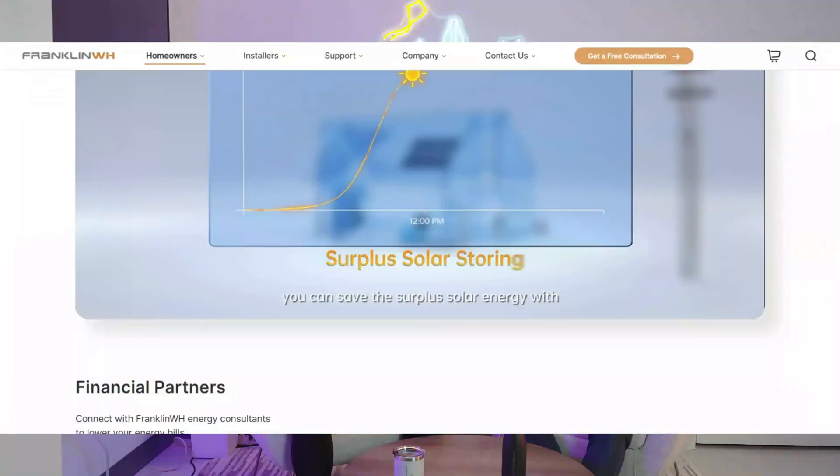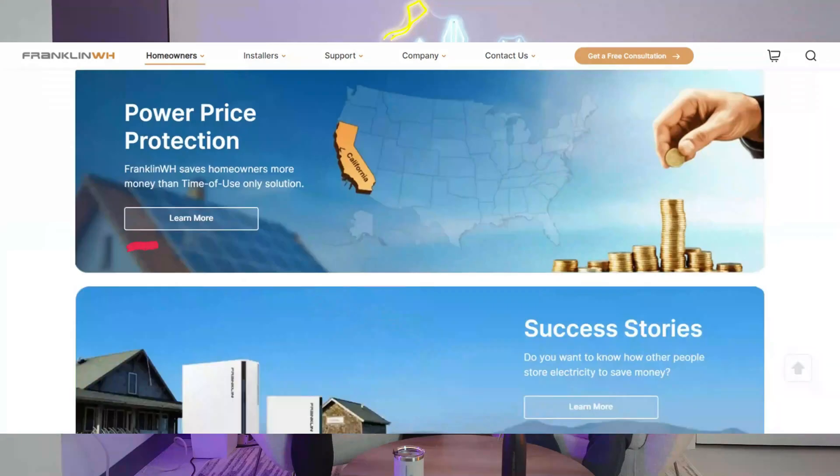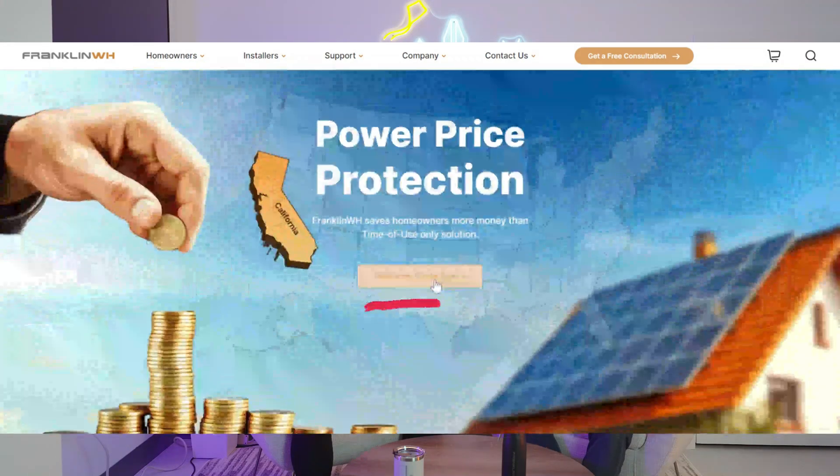For those of you who haven't seen our white paper yet, we released something called the NBT white paper, and it's on our website. It goes through all the financials of the value of the whole Franklin Home Power solution.